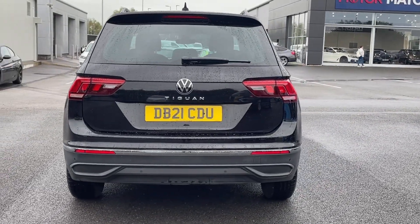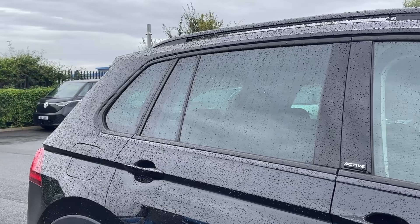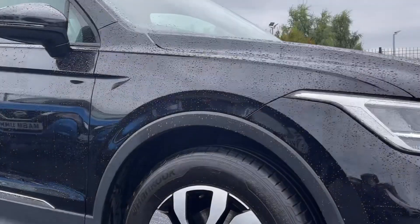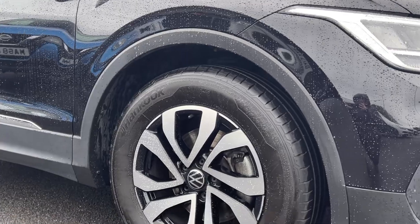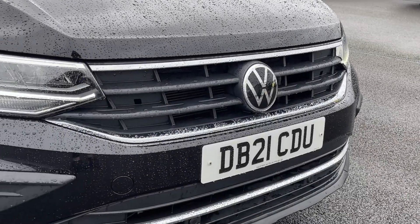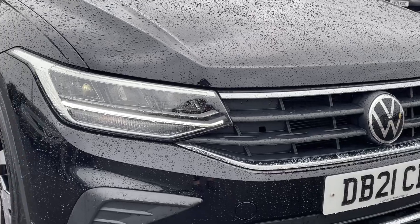The car is finished in the deep black pearlescent paint which looks incredible paired with the rear privacy glass and black roof rails. The car also offers those incredible 17 inch diamond cut alloy wheels for a great look, and also offers the automatic headlights with LED daytime running lights.